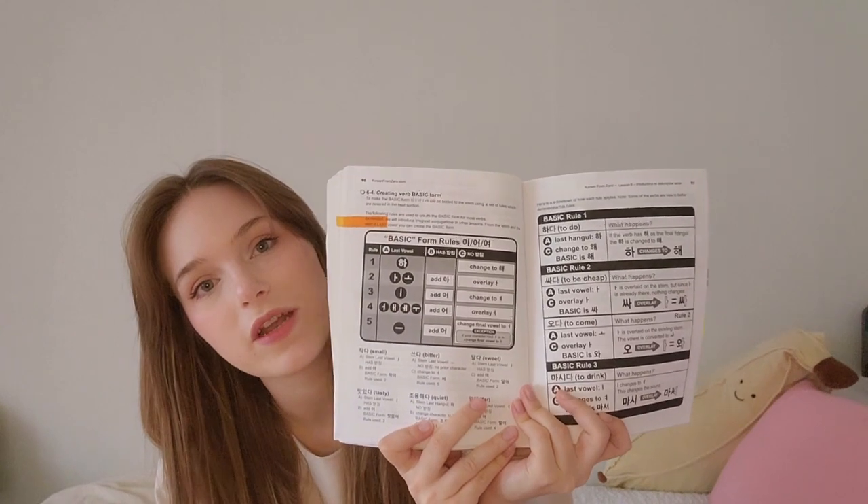The first book I got was actually a gift from my family. They gave it to me for Christmas one year when I told them I wanted to start learning Korean to move to Korea. That one is Korean from Zero. This book is a Korean textbook for absolute beginners — it teaches you completely from the beginning. I find it has a very conversational tone and it doesn't feel so much like a school textbook. So if you want one that feels like you're learning Korean from a friend, maybe get this one.